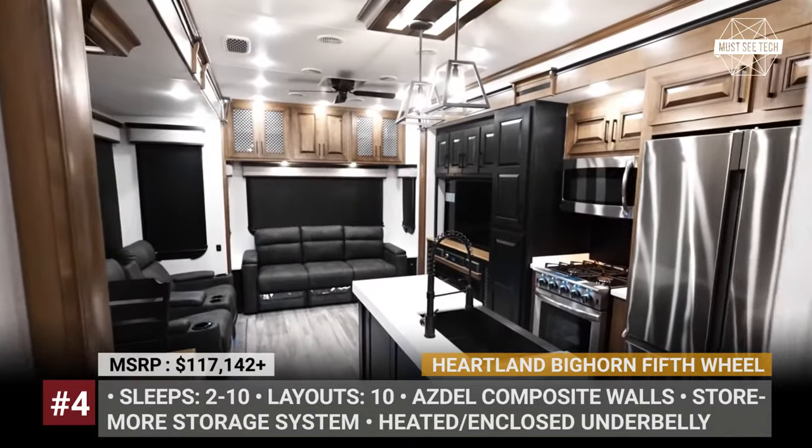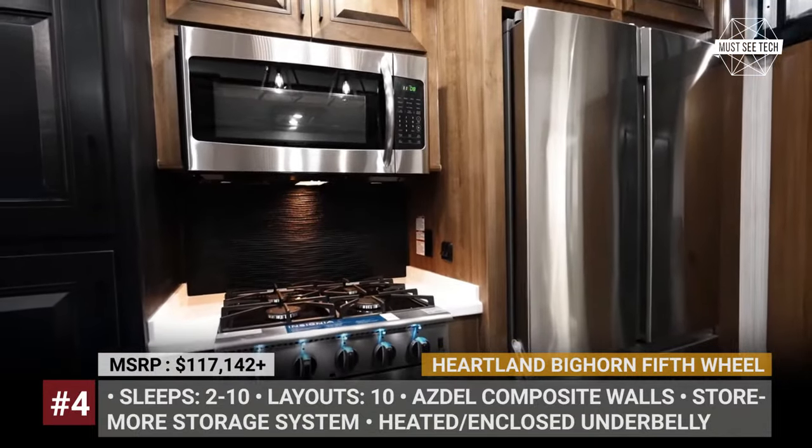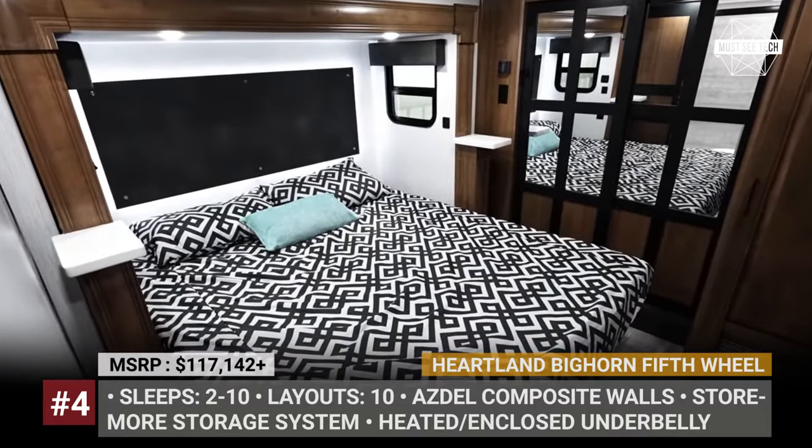The Bighorn gets a rubberized suspension from Motorride that now offers 3 inches of vertical travel. Its underbelly, as well as holding tanks and gate valves, are heated and insulated.